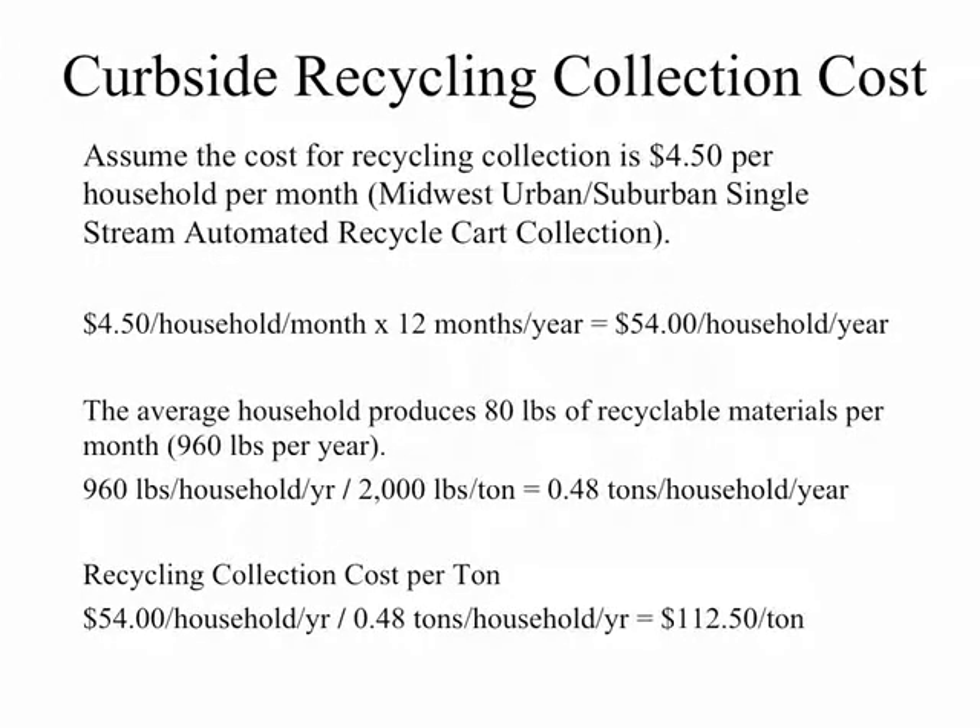To determine the cost per ton for a typical Midwest suburban single-stream recycling collection program, we need to look at the cost per household per year and divide it by the number of tons of recyclable materials generated from that household per year. Using a cost of $4.50 per household per month times 12 months equates to $54 per year per household.